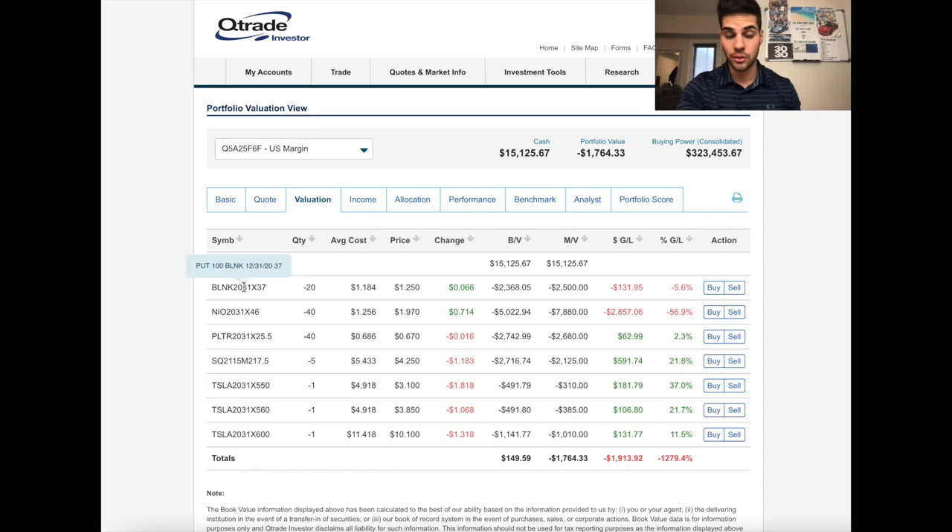This means that if Blink goes down to $37 per share or lower, I am forced to buy 20 times 100 shares — that's 2,000 shares of Blink at $37 per share. If Blink does not fall to $37 and stays above that by December 31st, then I keep my premium no matter what and will not have to buy those shares. When you sell puts, you collect the income and premium up front instantly.